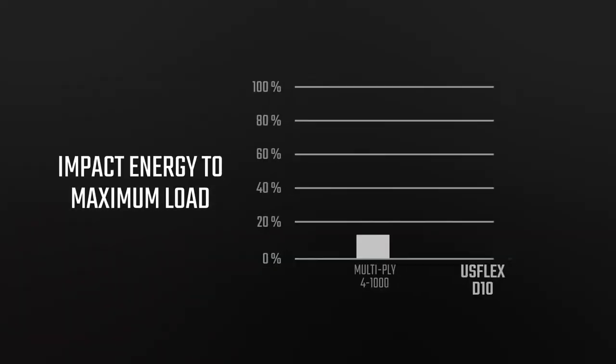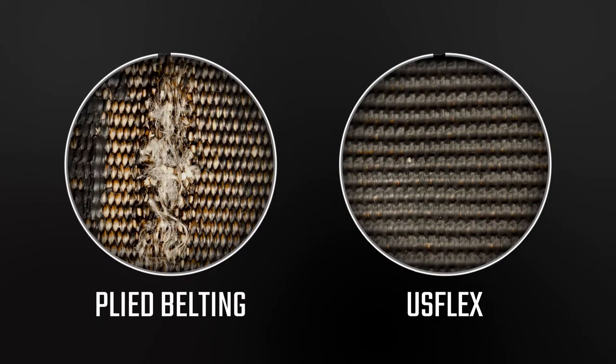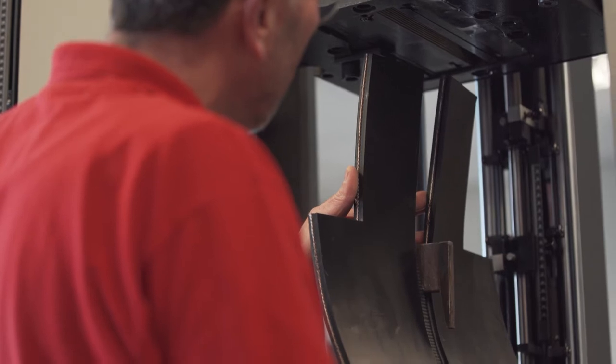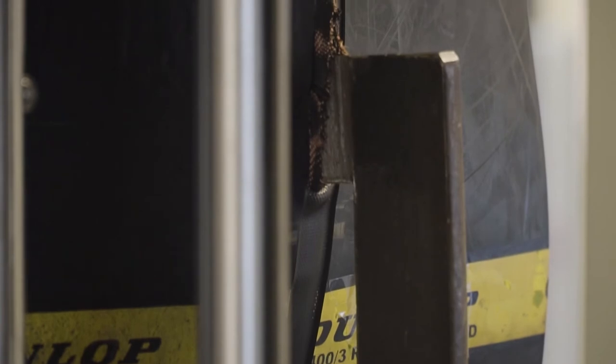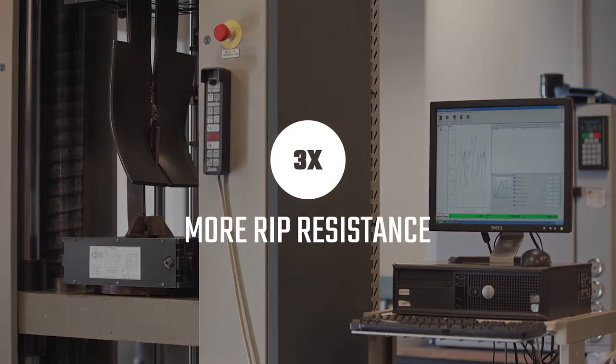Impact testing involves dropping a heavy pointed weight with equal force onto a USFLEX belt and a conventional multiply construction belt that has a comparable tensile strength and cover thickness. As you can see, although the outer surface of the cover of the conventional multiply belt appears to be unaffected, the force of the impact has severely damaged the inner carcass. In contrast, the USFLEX carcass withstands the punishment. The rip test you can see here is used to simulate an object such as a jagged piece of metal or a sharp rock penetrating and becoming trapped in a moving belt. This kind of testing proves that USFLEX has up to three times more rip resistance than normal ply belting.